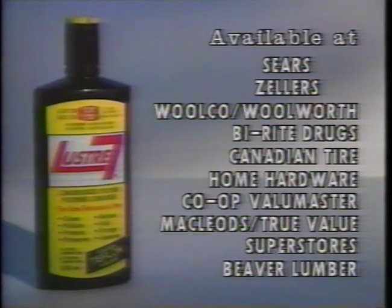Available at Sears, Zellers, Wilco Woolworth, By Right Drugs, Participating Canadian Tire, Home Hardware, Co-op Value Master, and McLeod's True Value.